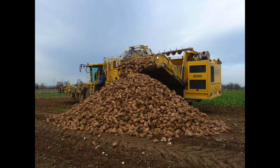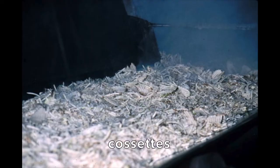To remove the sugar, the beets must first be washed, and then they are sliced. At this stage they look a little bit like french fries, and these sliced pieces are referred to as cassettes. These cassettes then enter the diffuser, where they are mixed with hot water. This dissolves the beets' high sugar content into the water.